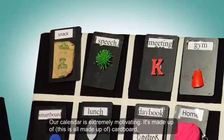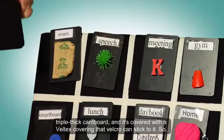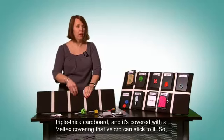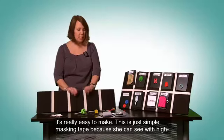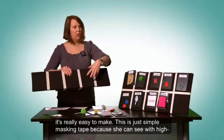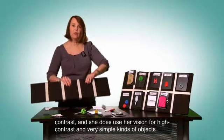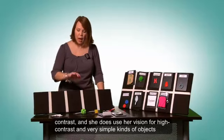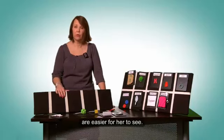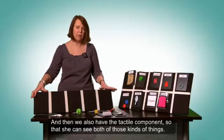Our calendar is extremely motivating. It's made up of triple-thick cardboard and covered with a Veltex covering that Velcro can stick to, so it's really easy to make. The simple masking tape provides high contrast because she can see high contrast. She uses her vision for high contrast, and simple kinds of objects are easier for her to see. We also have the tactile component so that she can use both.